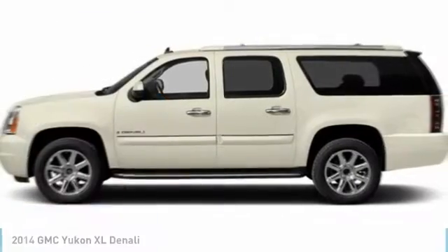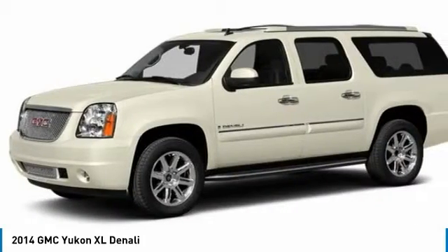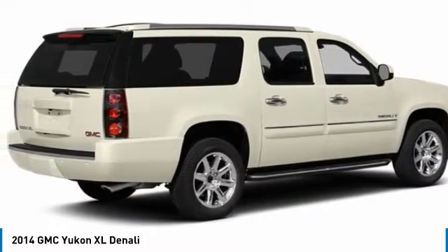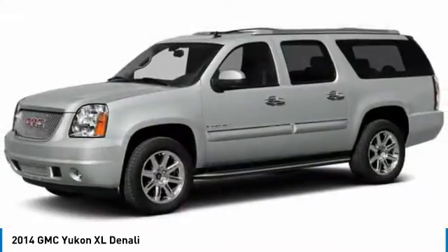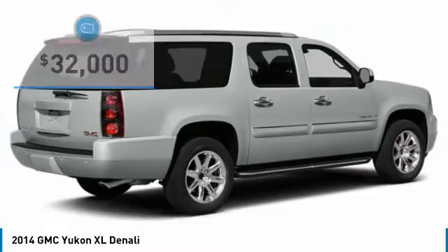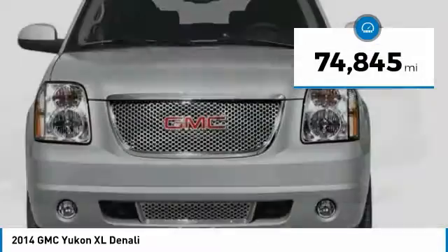Here is the 2014 GMC Yukon XL. The GMC Yukon XL is a great choice for families who need a full-size SUV with maximum seating. The looks don't hurt either, and it's priced below $35,000. This vehicle has less than 75,000 miles.